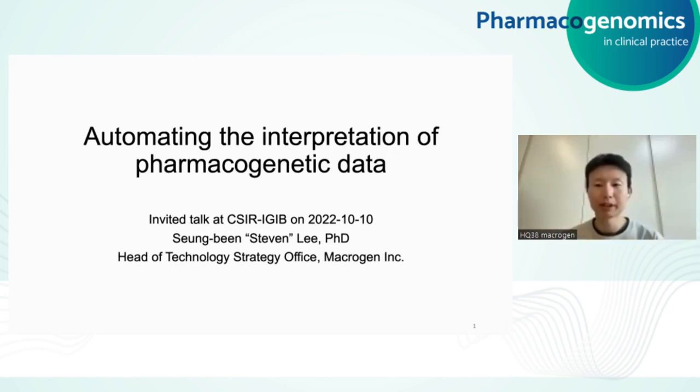Hello, everyone. My name is Dr. Seungbin Lee, and I go by Stephen. First of all, I'd like to thank the organizers for the opportunity to speak to you about my work. I'm currently the head of technology strategy office at Macrogen, a global genomics analysis company specialized in precision medicine and sequencing technology. Before Macrogen, I earned my PhD from the University of Washington in Seattle under the supervision of the late Professor David Nickerson. That said, let's delve into it.